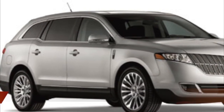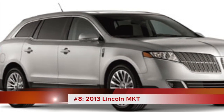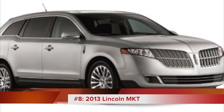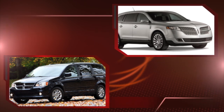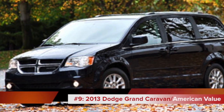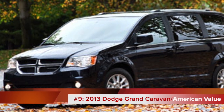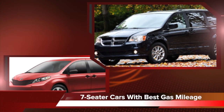The 2013 Lincoln MKT is a luxury three-row crossover with 20 miles per gallon and a base MSRP of just under $45,000. The 2013 Dodge Grand Caravan is an affordable option for a minivan that has good gas mileage. It gets 20 miles per gallon and has a base MSRP of under $20,000.